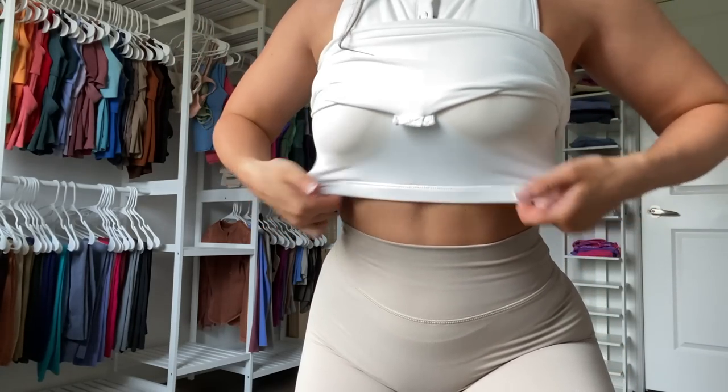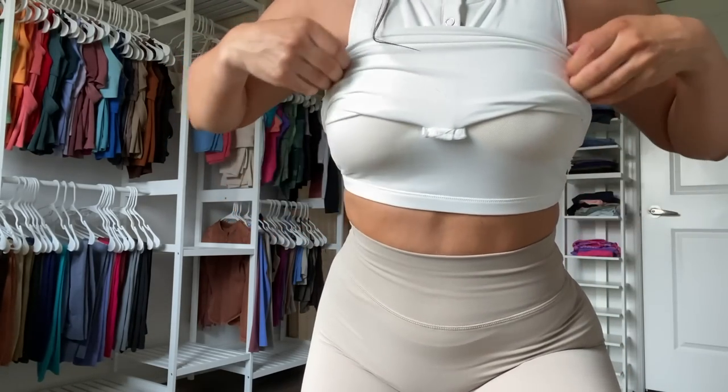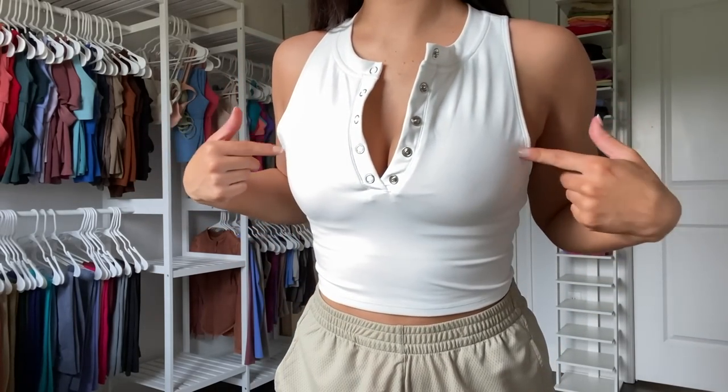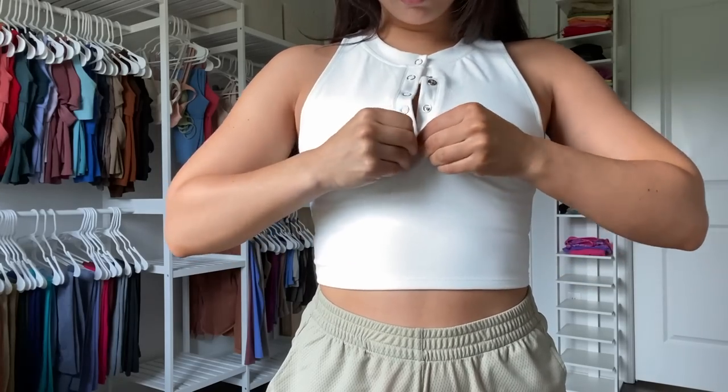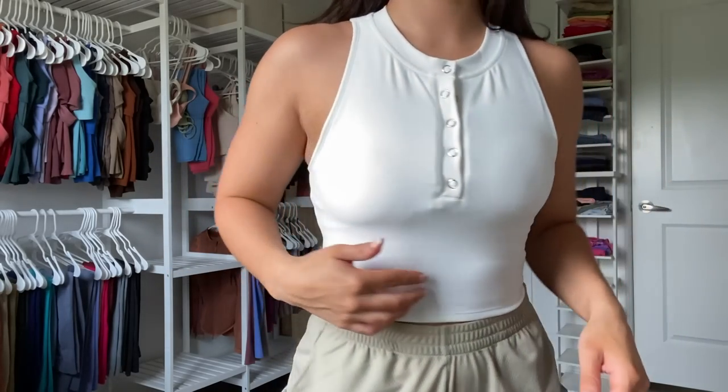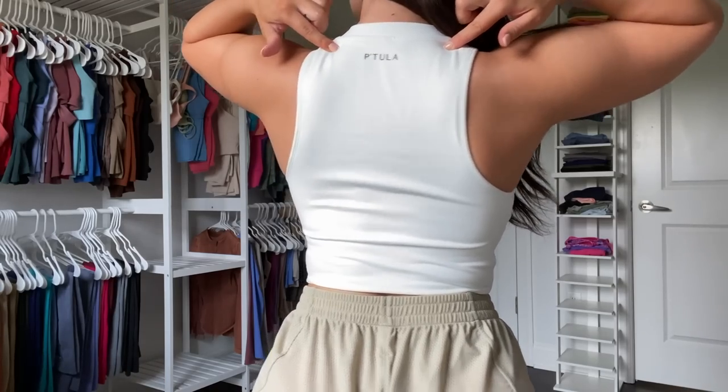Moving on to the Henley crop top — I have it in white. This is a built-in shelf bra crop top, making my life so much easier. It's very soft with that brushed fabric and it's a double layer, so even if you remove the removable bra pads you should be okay. Every single one of these buttons are real — I can't tell you how annoying it is when pieces have fake buttons or fake pockets. On the back of the neck there's a noticeable gripped printed logo. I really wish it was white on white — tonal is just my thing these days.